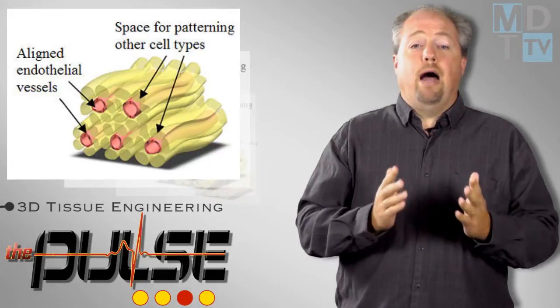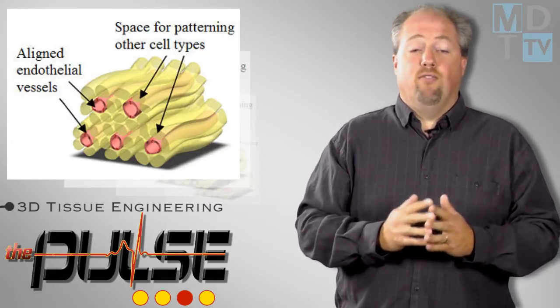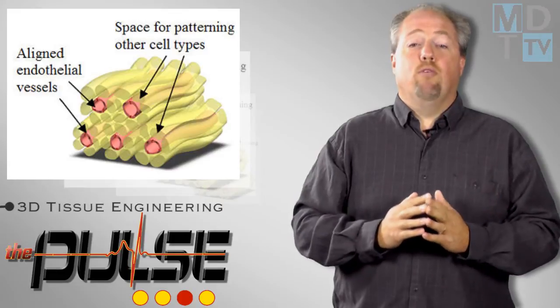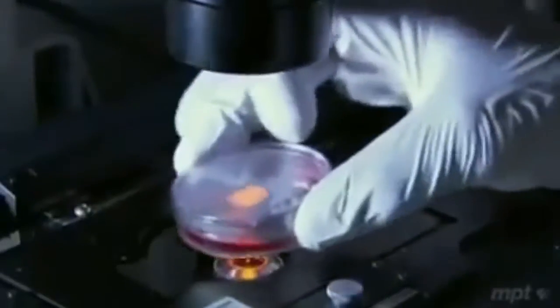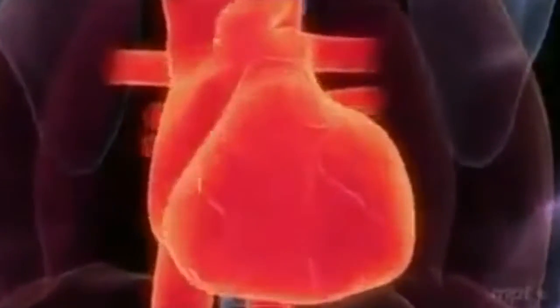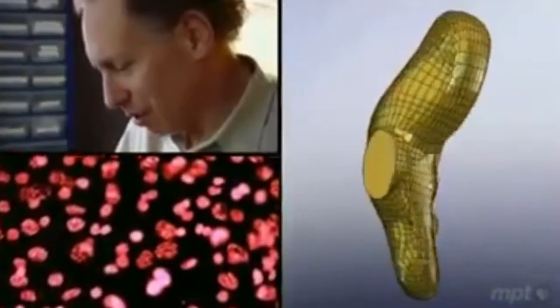Researchers at the Institute of Bioengineering and Nanotechnology have developed a simple method of organizing cells and their microenvironments in hydrogel fibers. This tissue engineering approach gives researchers great control and flexibility over the arrangement of individual cell types, making it possible to engineer pre-vascularized tissue constructs easily.